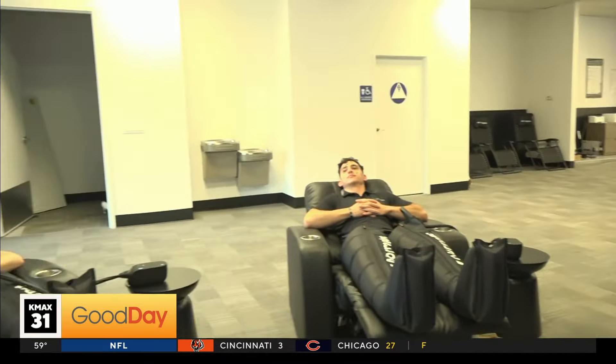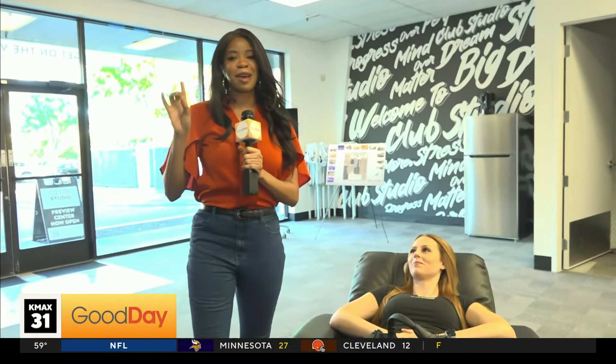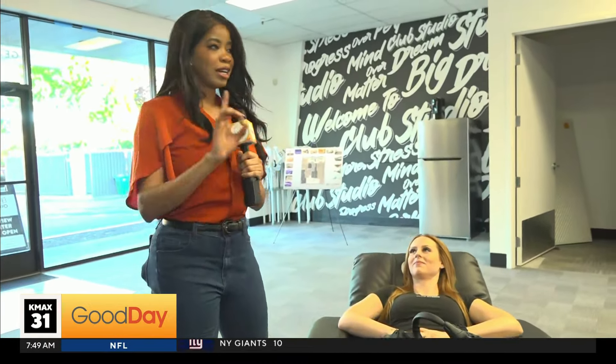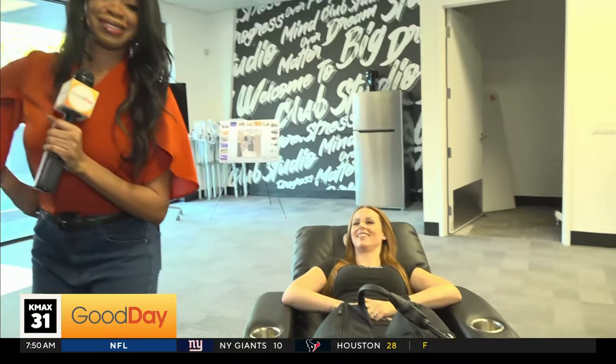Coming up, we're going to get a little bit active — we were just relaxing like this beautiful lady here, Alex. Now at our 8 o'clock hour, we're going to be trying some trampolines, maybe jumping around. You already saw me jumping this morning — doing more, can't get enough!